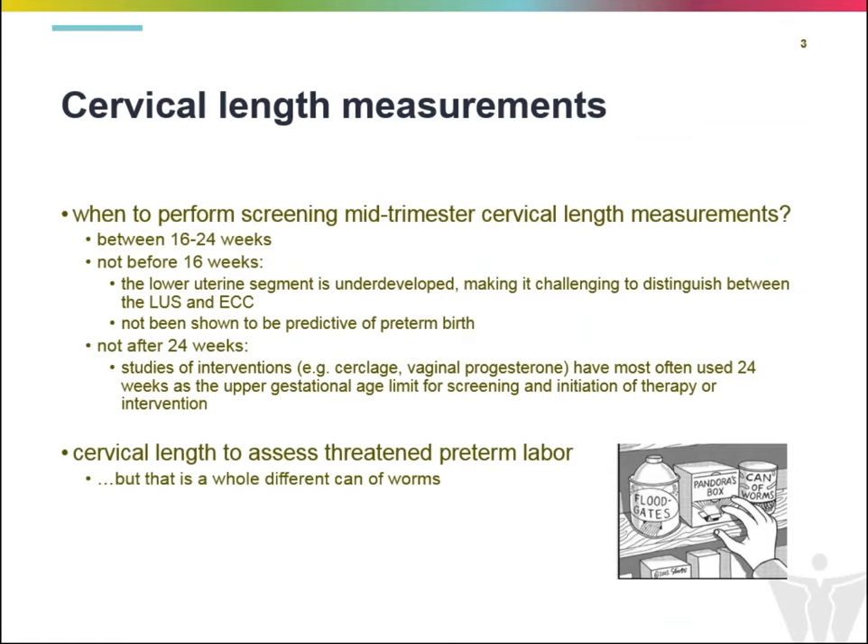When do we typically perform cervical length measurements? Usually this is recommended between 16 and 24 weeks. The reason we don't perform these before 16 weeks is that at earlier gestational ages, the lower uterine segment is relatively undeveloped, making it very difficult to distinguish from the endocervical canal. Additionally, these measurements have not been shown to be beneficial in identifying patients at increased risk for preterm birth before 16 weeks, so the clinical utility is low.